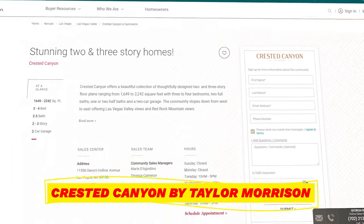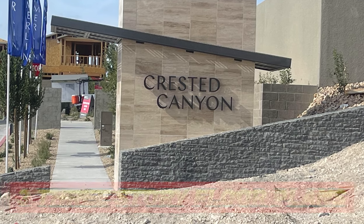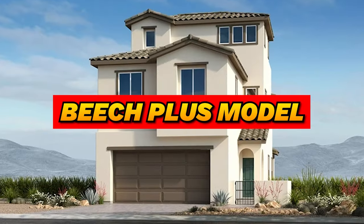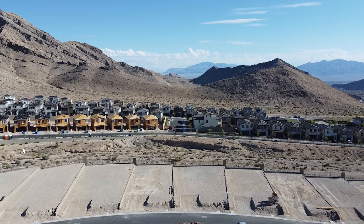Crested Canyon by Taylor Morrison is in the Kestrel Village, right next to Reverence off the 215 and Lake Mead. They offer three three-story floor plans all priced in the mid-600s: the Acacia Plus at 1,944 square feet, the Beach Plus at 2,090 square feet, and the Cedar Plus at 2,242 square feet. I actually sold a Cedar Plus home, and my client's house had beautiful views of Reverence Mountain and the Strip — it was absolutely breathtaking.